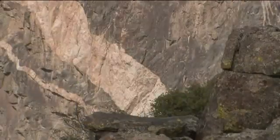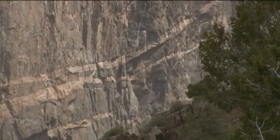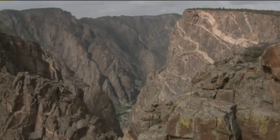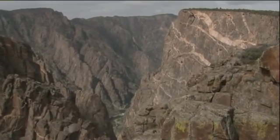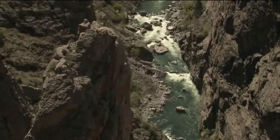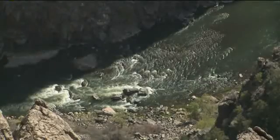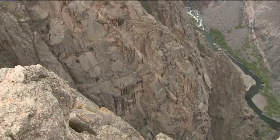We're hiking out to the Painted Wall now. Magma intruded into the metamorphic rock, cooled, and formed a pattern similar to an abstract painting on the highest cliff in Colorado at 2,250 feet. Two million years ago, the Gunnison River would have been flowing about where we are standing. For a 48-mile stretch, the Gunnison River carves at a rate of about 43 feet per mile.